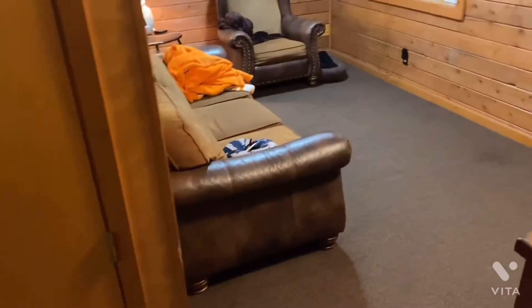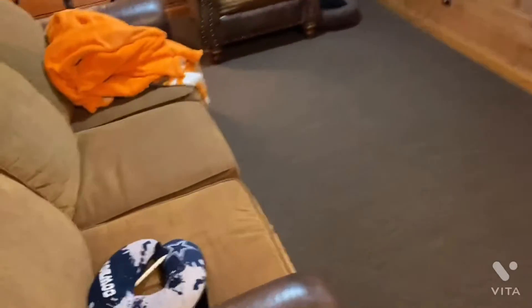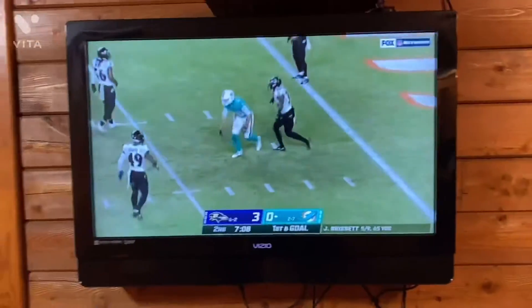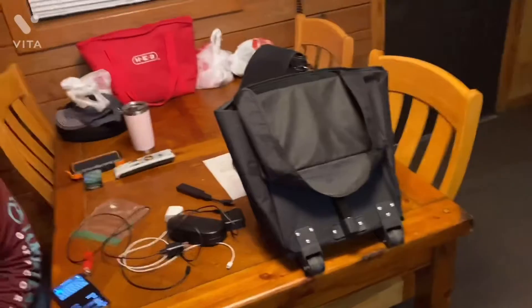First up here is the living room. It has two couches and a TV, and here's a table right here. We got our supplies here — I was just sitting on this couch watching the Ravens versus Dolphins game.